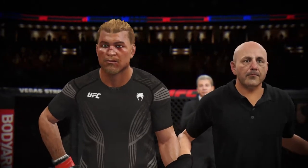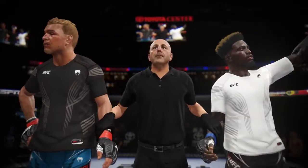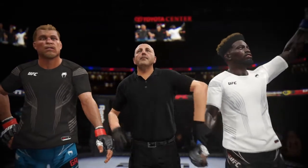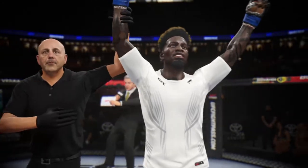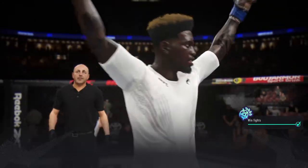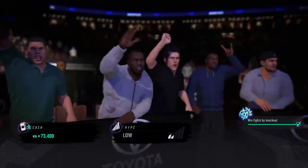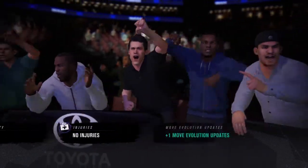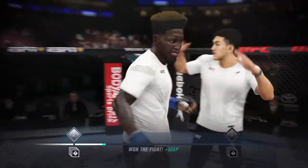Ladies and gentlemen, referee Yves LeVing has called a stop to this contest at 35 seconds of round number two, declaring the winner by knockout. He's smiling ear to ear, and why not after a knockout like that? This is what dreams are made of — you dream of a knockout like this, and then the party after, where you and all your coaches get to celebrate the great handiwork.